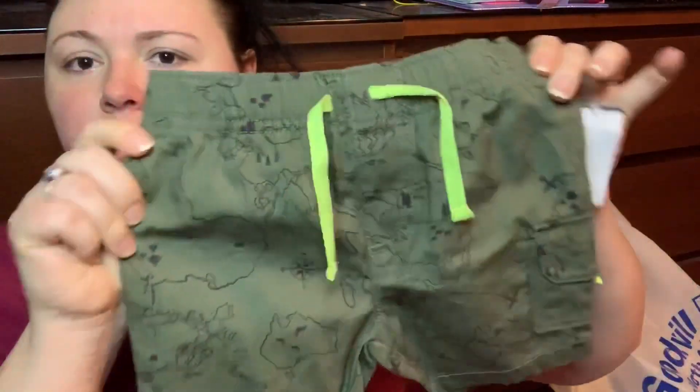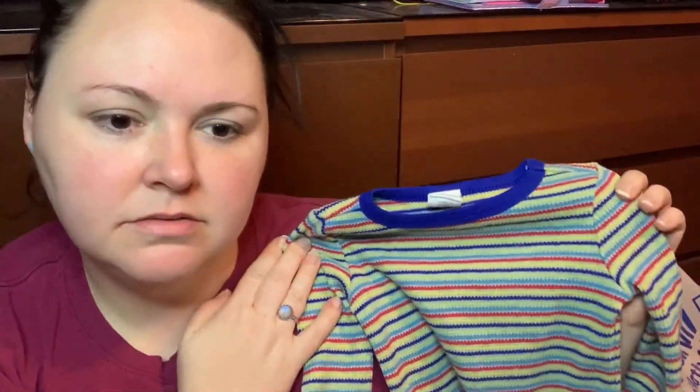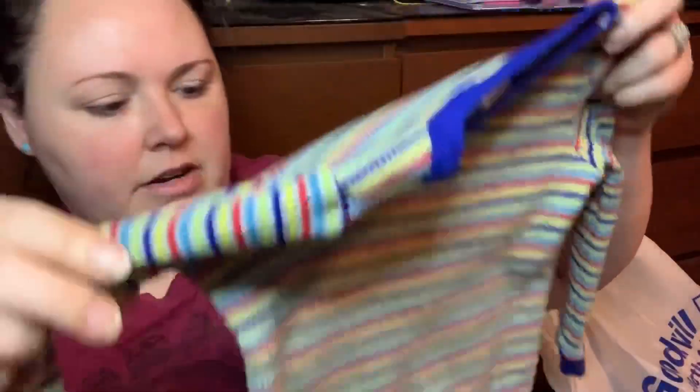I picked up some shorts for him for the summer — these look brand new, like they've never been worn. They're not swim trunks, just normal little Carter's shorts, great for summer. I also picked up these adorable long-johns-style pieces — they're tight on the ends and I feel like that would stop him from pulling his sleeves up. These are by Gymboree. I got the stripy cute one and one with moons and stars all over it.